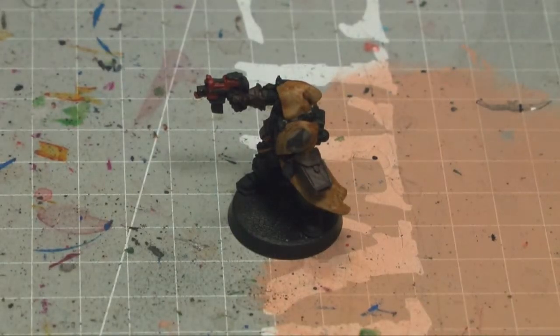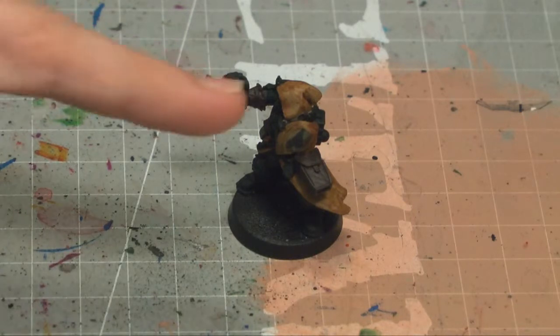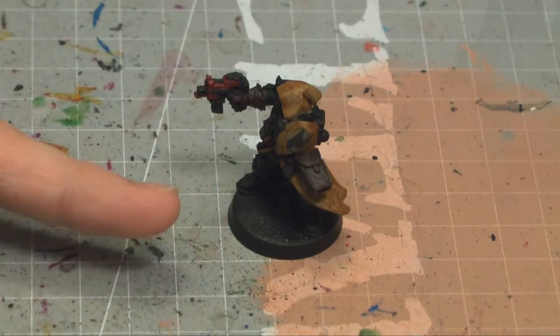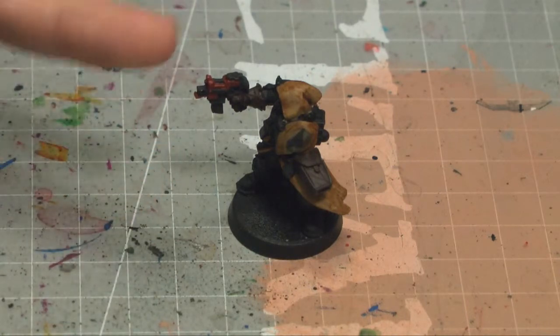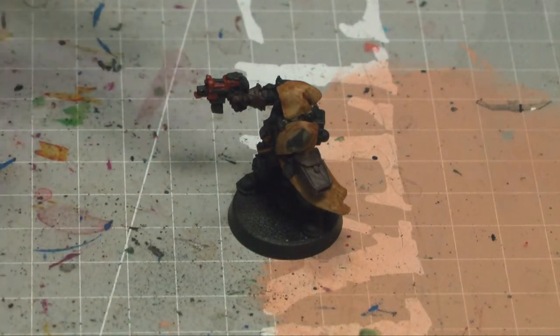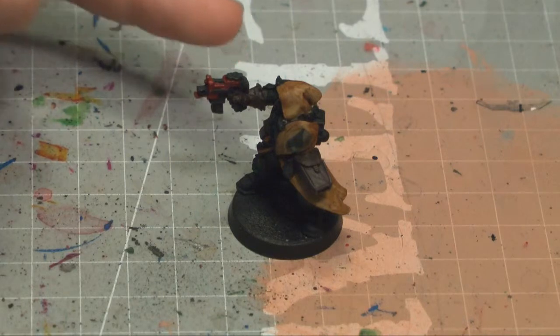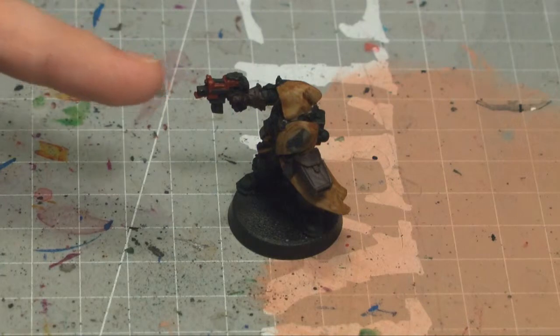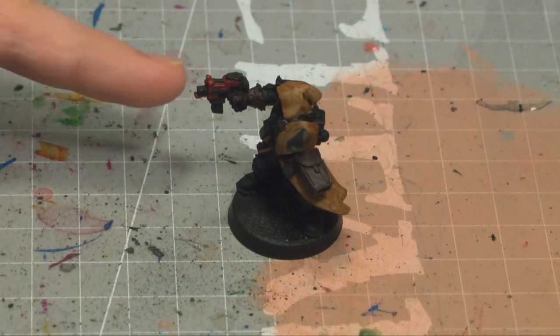Hello, fearless gamers, and welcome back to another episode of the Joy of Painting Minis. We're continuing on with Cypher here, up to episode four. Recently what we did was coat his whole robe in a shade, then painted the gloves on his guns. Then I attached one gun to his arm, painted all the holsters, and painted the red casing around his gun.